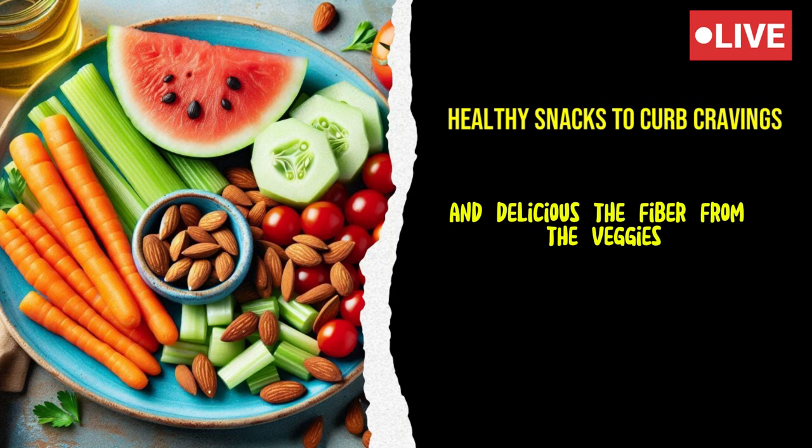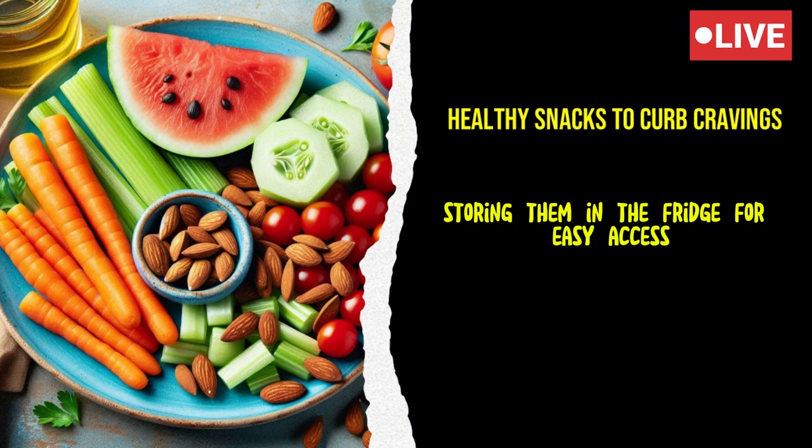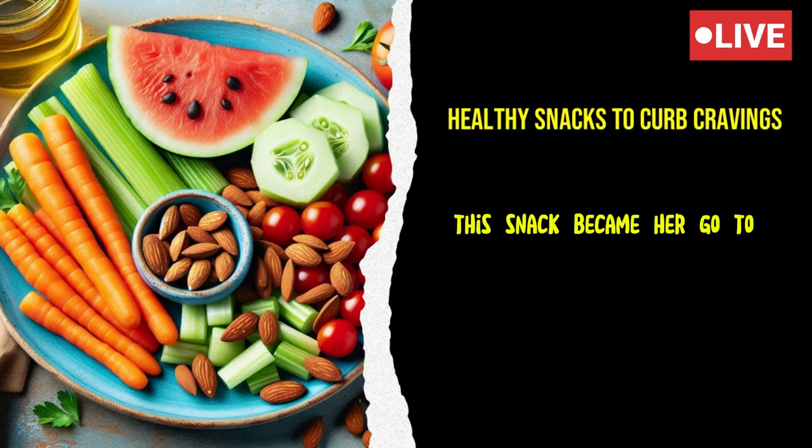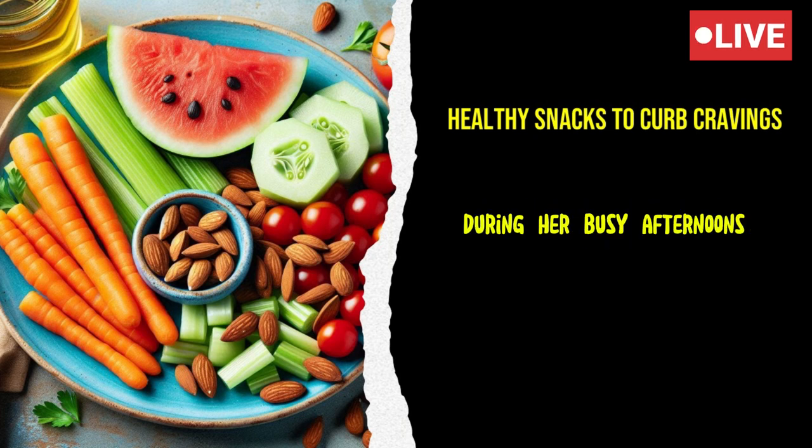The fiber from the veggies and the protein from the hummus helped keep her full and energized. Emily often prepped her veggies in advance, storing them in the fridge for easy access. This snack became her go-to when she needed a quick pick-me-up during her busy afternoons.